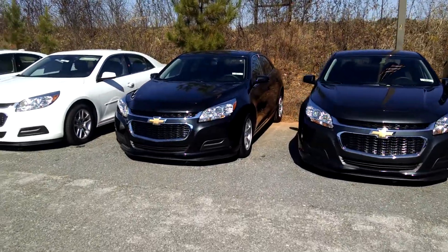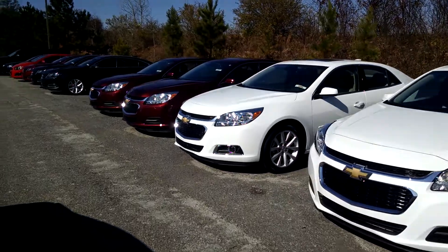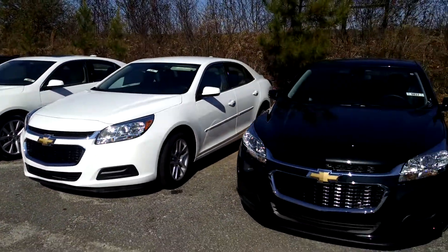Hey Tara, this is Brandon over at Jimmy Britt Chevrolet. I did want to let you know that we have great availability in the brand new Malibus — lighter colors, darker colors, and different trims.